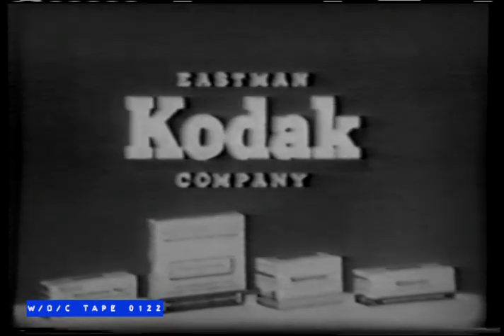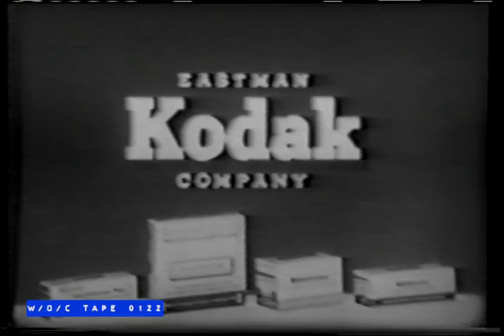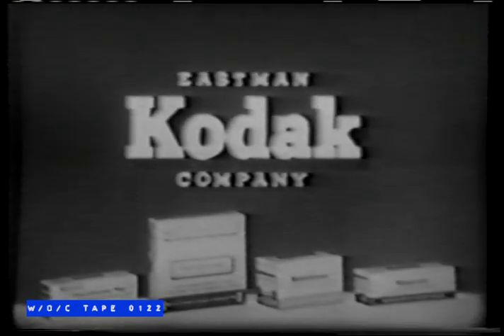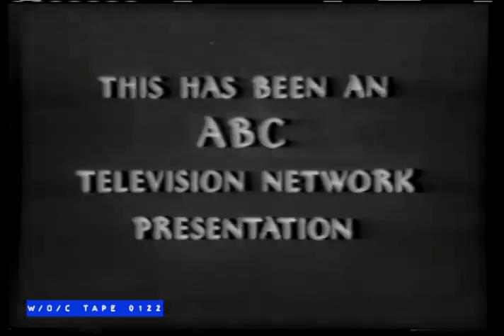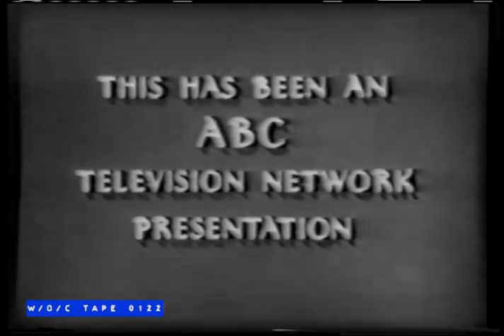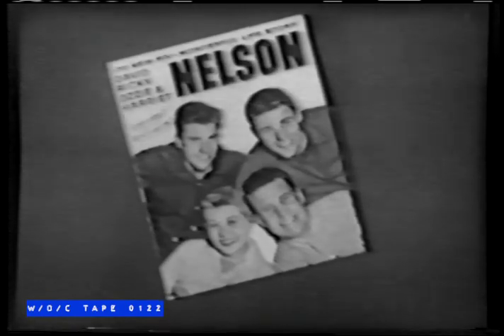Ozzie and Harriet are brought to you on film by Eastman Kodak Company, who remind you that the name Kodak on your camera or film is your guarantee of quality — if it's made by Kodak, you know it's good. This has been an ABC Television Network film presentation. The Nelson Family magazine is on your newsstands right now, just full of stories and pictures of all the Nelsons, especially David and Rick.